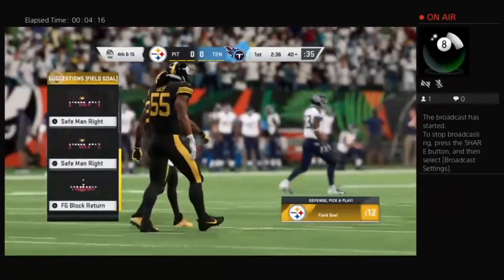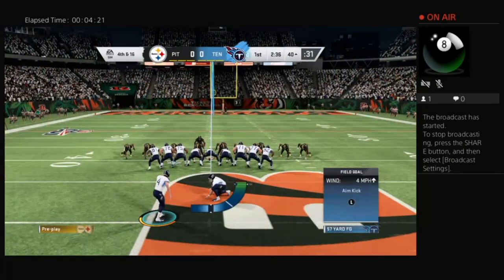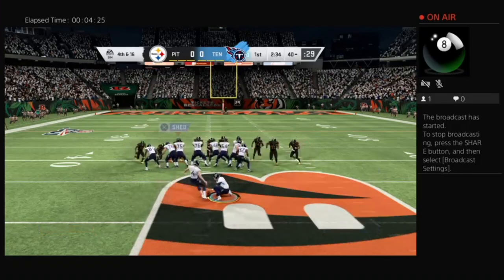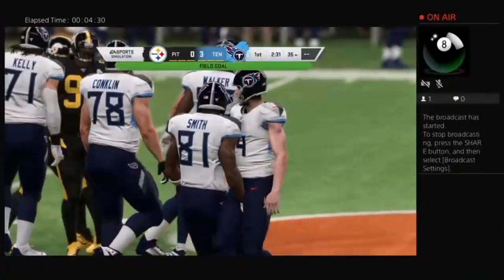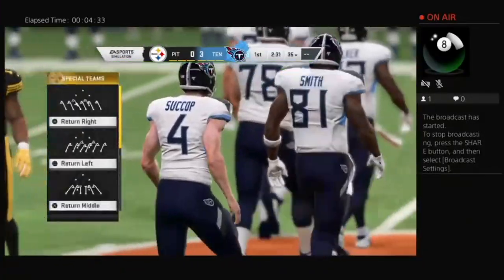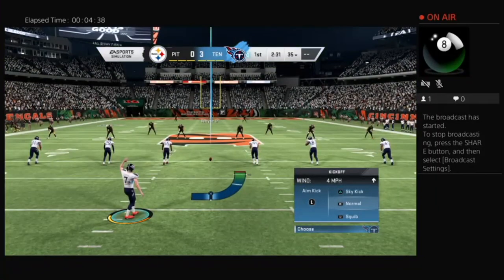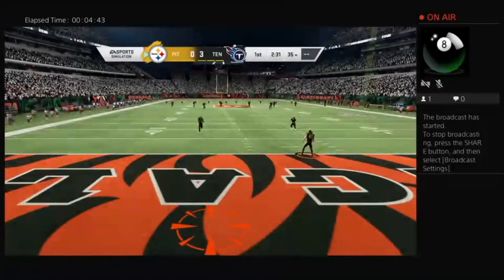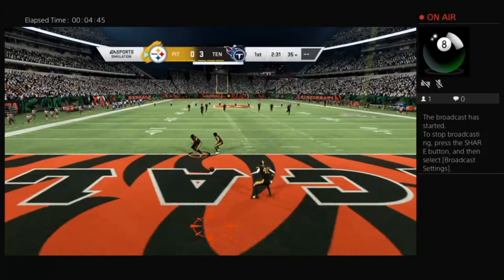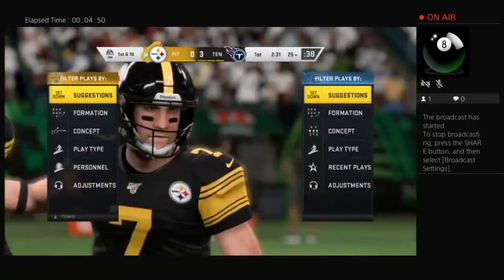Nice play there to force the incompletion. When you're the underdogs playing on the road, you absolutely have to get takeaways — win that turnover battle. They didn't get one there, but you get the feeling if they keep making plays like that they might just get a few. They were hoping to get him a little closer for a shorter field goal, but he was able to get it done from deep — he's got to feel great now that he put it through the pipes.